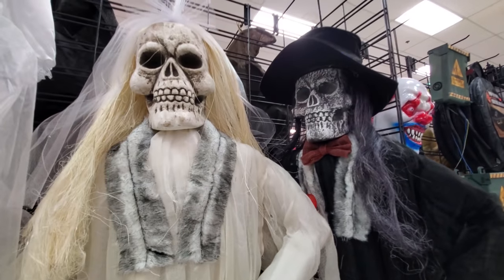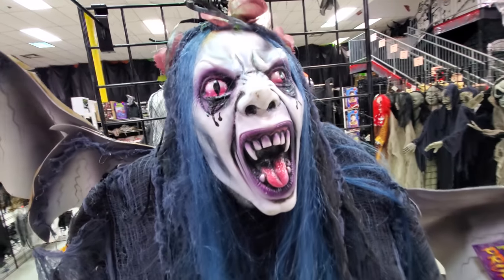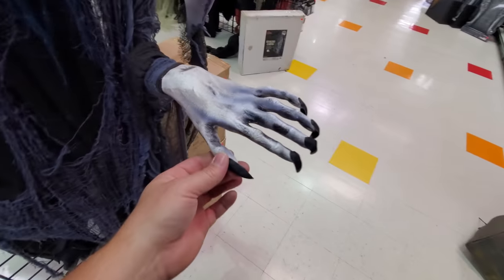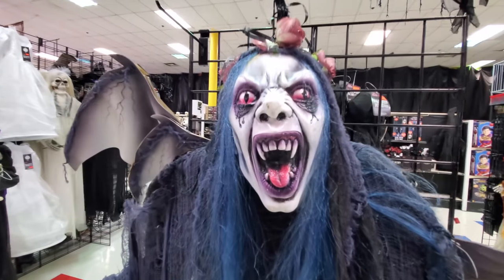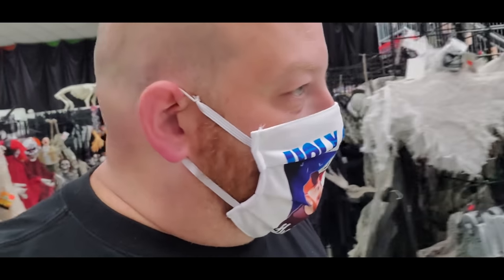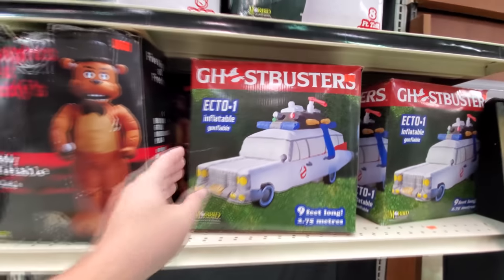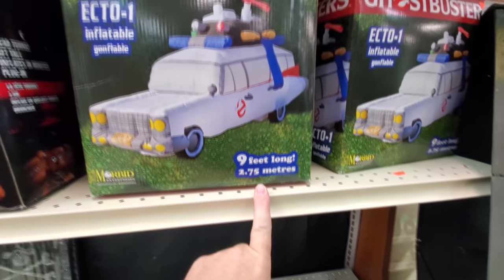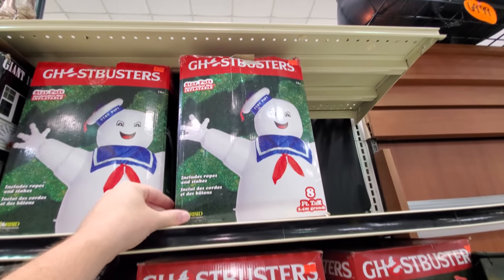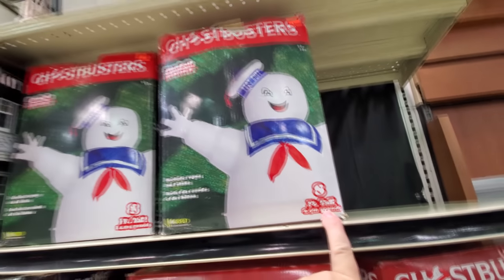Spooky bride and groom skeletons. I swear, some of these things are so absolutely ugly and disgusting. Look at these hands with the elongated fingers. Have you ever tried playing the piano with those fingers? Let's look at some of the inflatables in the boxes here. Now this is awesome — inflatable Ecto-1, nine feet long. This thing is sweet. And they got a giant Stay Puft right above it here. He's eight feet. Eight foot Stay Puft, nine foot Ecto-1. You could have an awesome Ghostbusters setup.